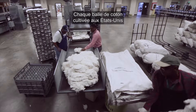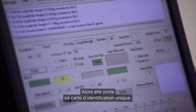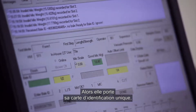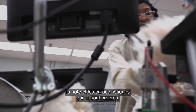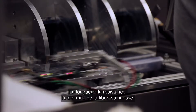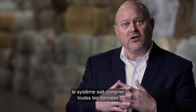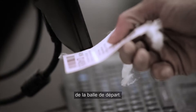Every bale of cotton that's grown in the United States is graded individually by our program, so it carries its own unique identification card, its own unique grade and attributes. Fiber length, fiber strength, fiber uniformity, and Micronaire — the system knows to put all of that data together based on the permanent bale identification card that they started with.